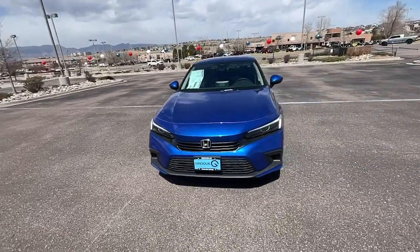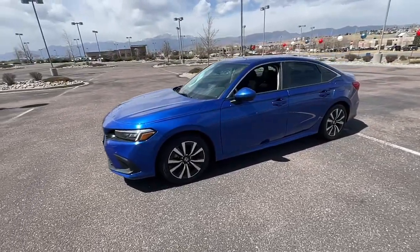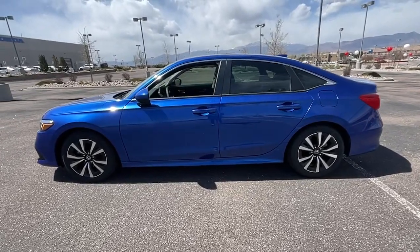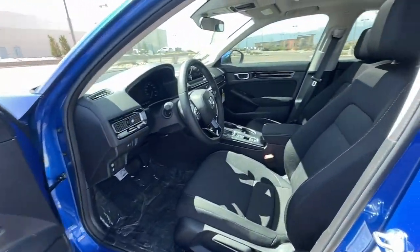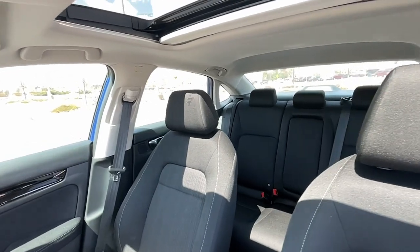The following are some of this vehicle's highlighted options: Apple CarPlay and/or Android Auto, keyless entry, moonroof, adaptive cruise control, heated mirrors, dual-zone AC, steering wheel audio controls, alarm, heated front seats, and aluminum wheels.